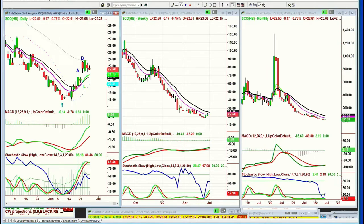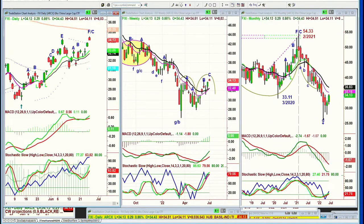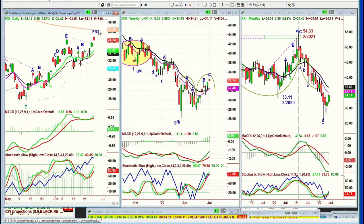A question came in about the FXI — the China large cap ETF — trading at 34.13, off its high today of 34.51. I've got this as F/C. See this orange 200-period moving average in the daily chart? If the FXI this week even touches 34.80, that 35.25 becomes a magnet. Once it starts to touch that 200-period moving average, you've got a change of character complete.